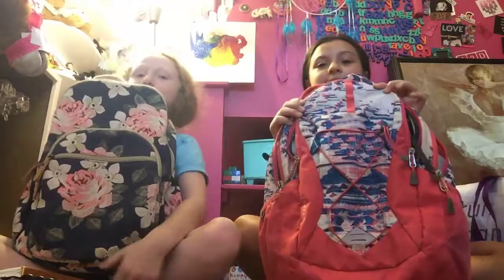Hey guys, it's Aubrey and Avery and we're going to show you what we got for school. So this is my backpack and this is mine. I have a couple extra things I'm going to show you first.